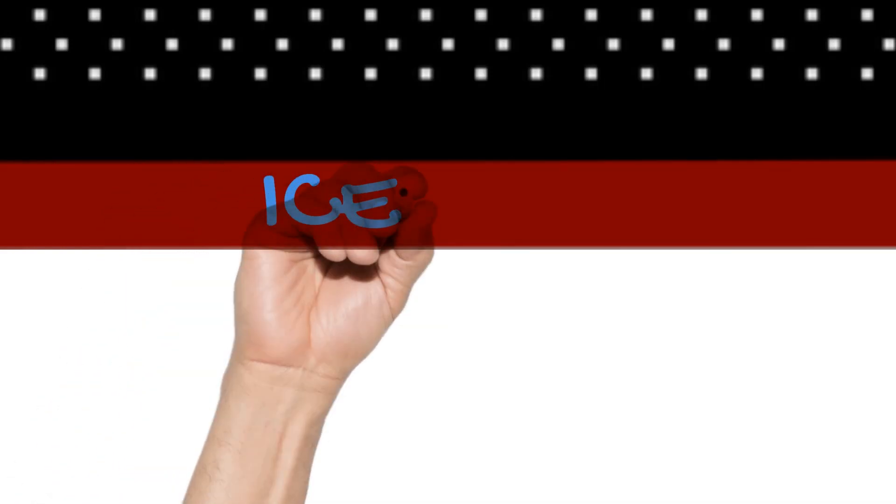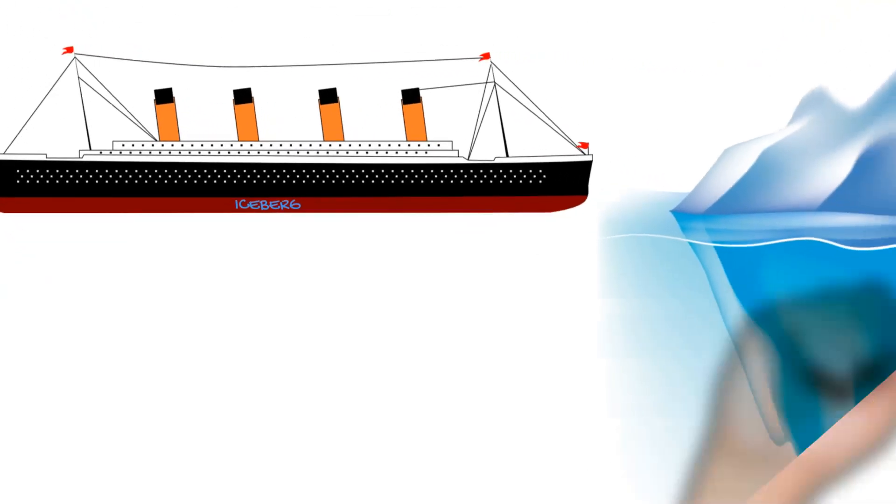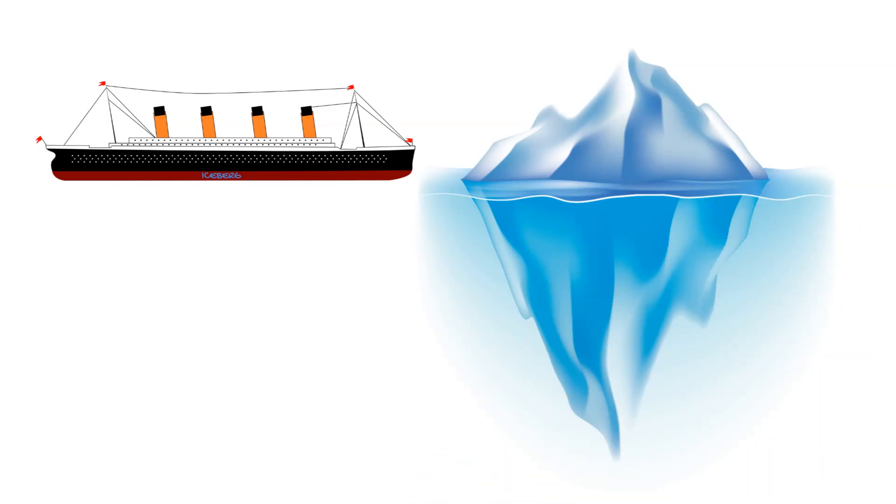The Titanic collided with an iceberg on the night of April 14th that ripped open its hull, causing water to flood into the ship. Despite efforts to stop the water from entering, the damage was too severe and the Titanic eventually sank.